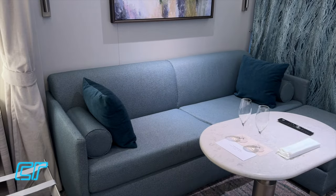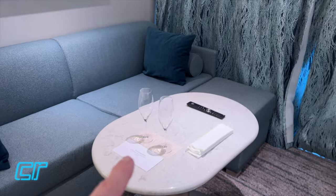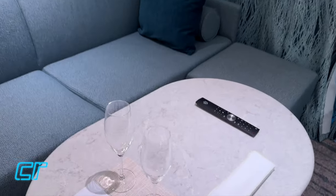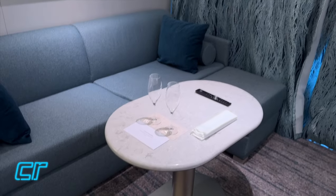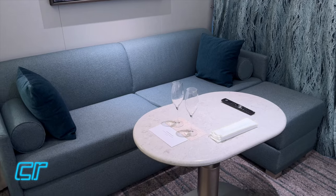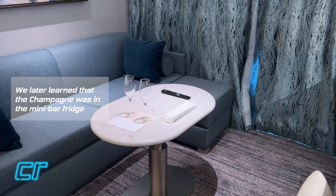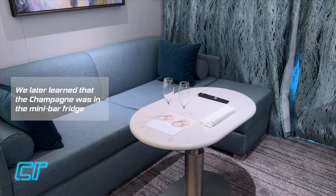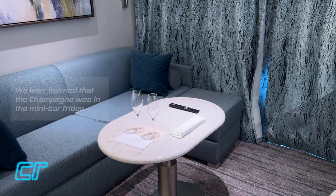Nice size sofa - looks like it could pretty comfortably hold three people. A coffee table which also becomes your in-dining table - they make it very large and set it up for you. One thing we noticed right off the bat that's very interesting: there's no chilled champagne. It's the first time we've ever gotten onto a Silversea ship where you didn't have a bucket of chilled champagne.